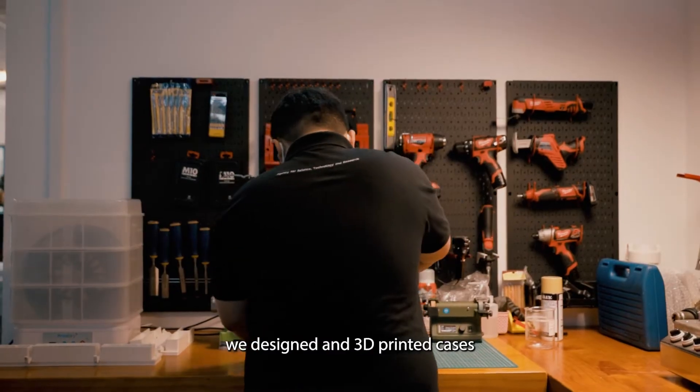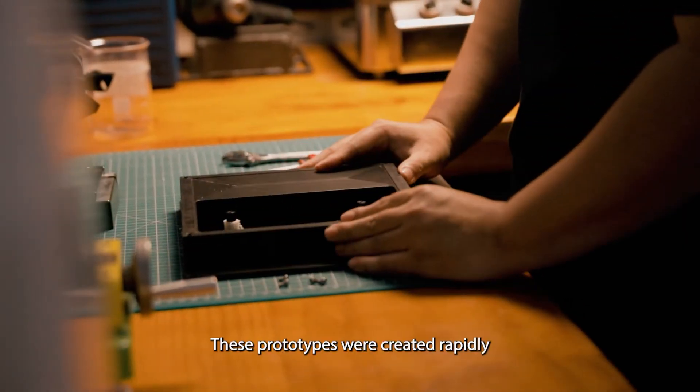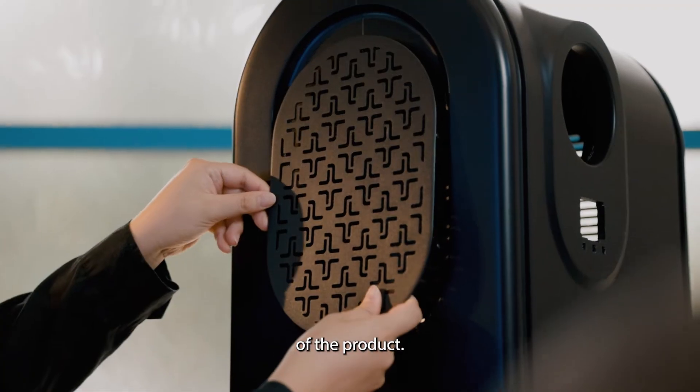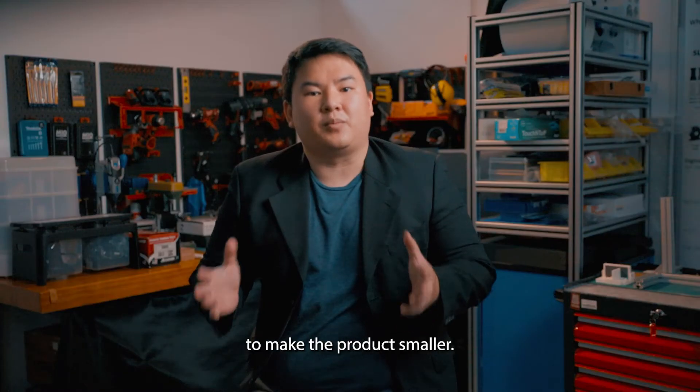In the prototyping stage, we designed and 3D printed cases to fit their existing technology. These prototypes were created rapidly so that they could get a physical view of the product. From there, we made several iterations and consolidations to make the product smaller.